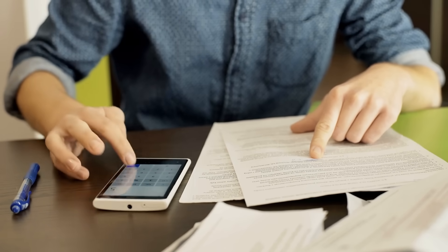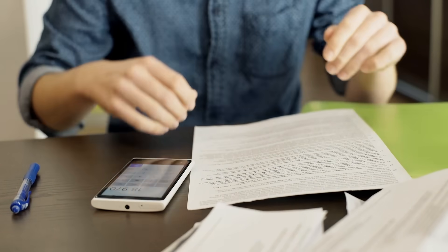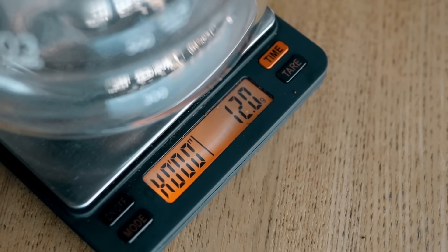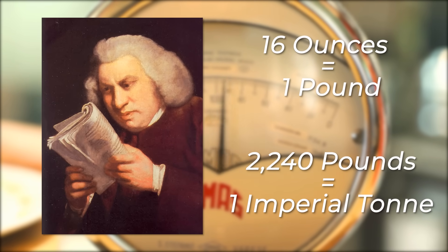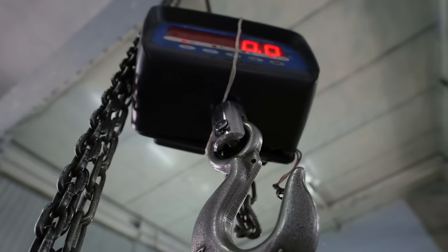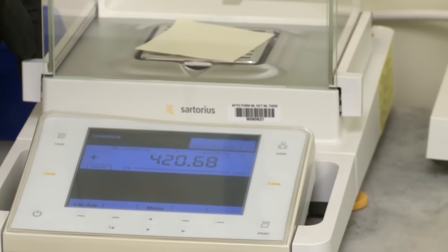Even within imperial you have to constantly convert your units — ounces to pounds, pounds to imperial tons, which for some reason differs from a metric tonne by 1.6%. In metric, there are 1000 grams in a kilogram and 1000 kilograms in a tonne. In imperial, there are 16 ounces in a pound and 2,240 pounds in an imperial tonne. Why? You aren't even following the same conversion conventions as your other units — this is insanely cumbersome, and the chances of conversion errors even within your own system are high.